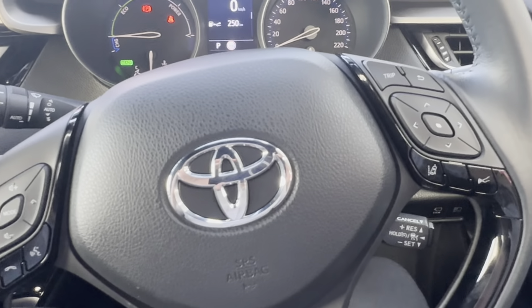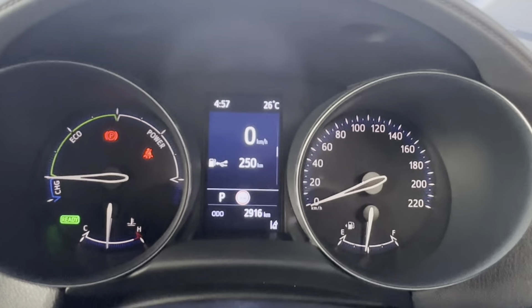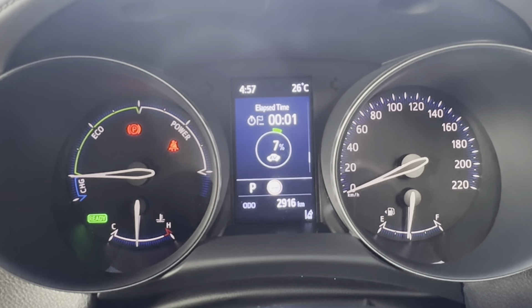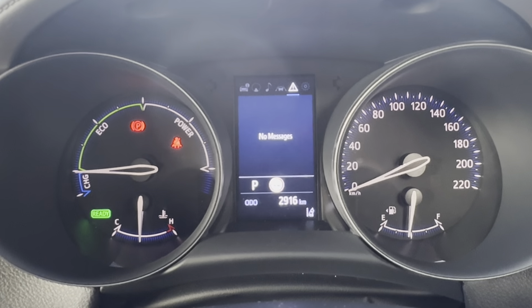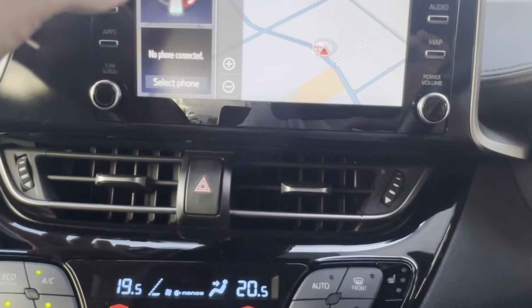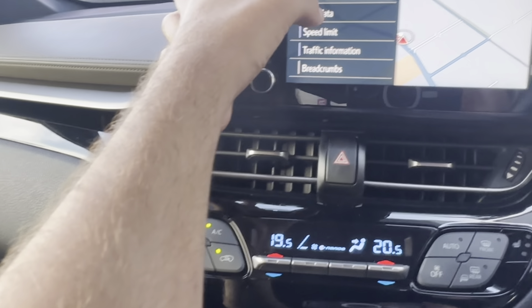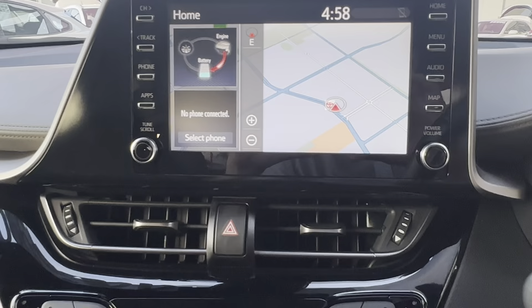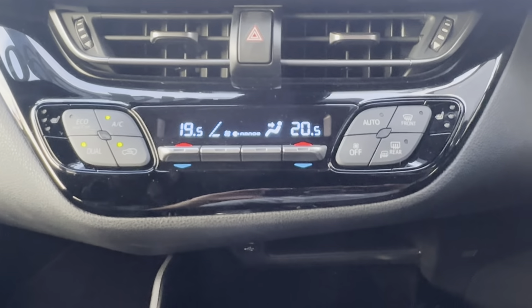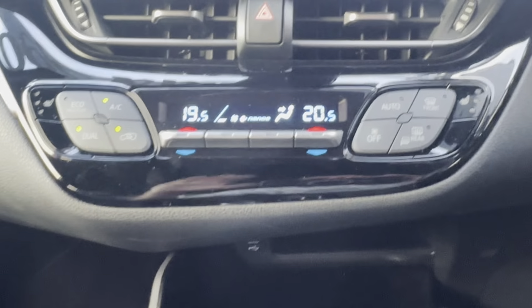Have a look at that steering wheel now — you've got your adaptive cruise control and lane assist on the right, and your audio controls on the left. Have a look at the dash cluster — you can scroll through your settings if you wish. Coming over to the left, you've got your touchscreen display — audio is all working well and the touch screen is all working fine. Coming down, you have your AC controls with dual climate control, so you can have a separate temperature for driver and passenger, with nice cool air coming out too.